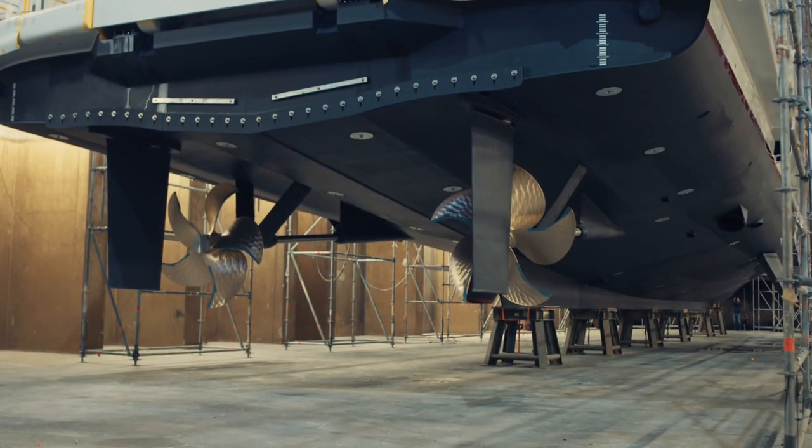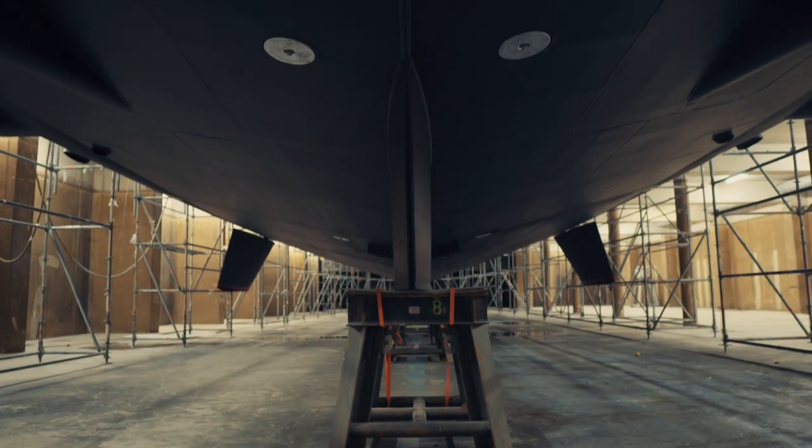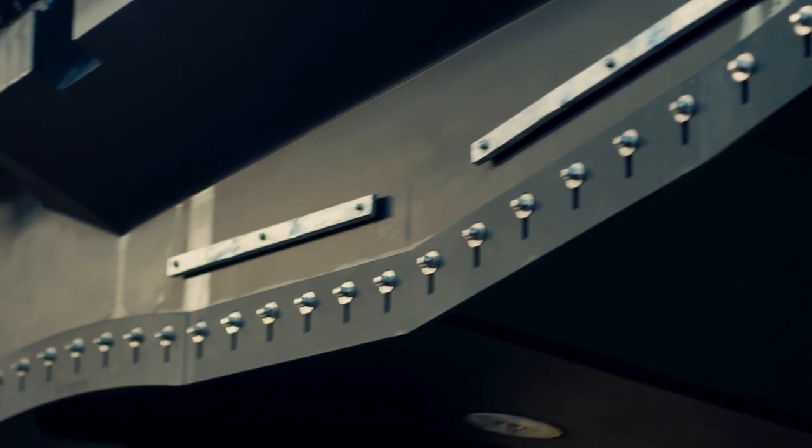While still dry, it's easier to appreciate the FDHF full aluminium hull design. This design provides a smooth sail at lower speeds and has a range of 3,750 nautical miles at a cruising speed of 12 knots. But she can also reach a remarkable top speed of 19.5 knots.